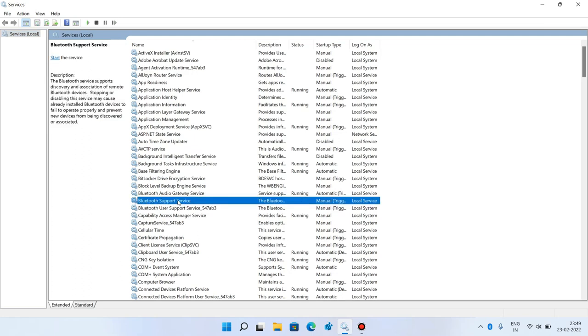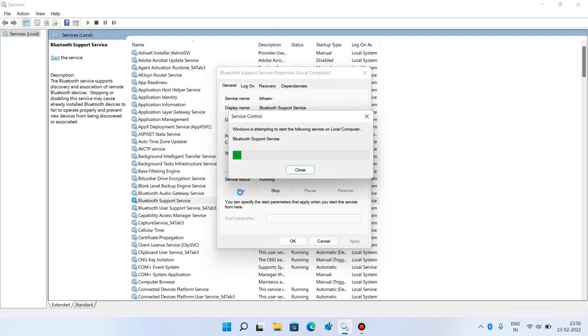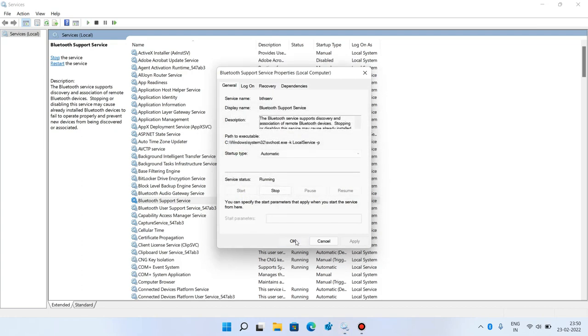Click on Bluetooth Support Service. Now right click over it and click on Properties. Now just change the startup type from Manual to Automatic. Click on the Apply button, and if the service status is stopped then click on the Start button to start it. Click OK.